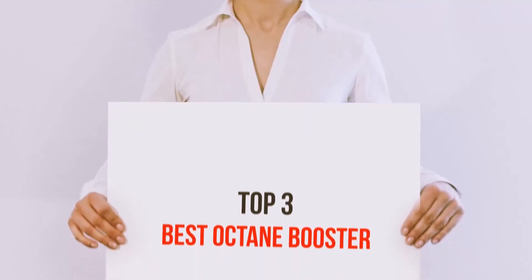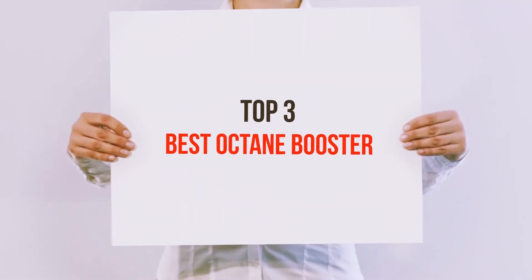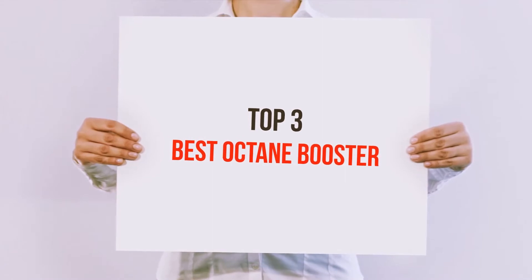Hi guys, welcome back to my channel. In today's video, we're gonna check out the top 3 best octane boosters.